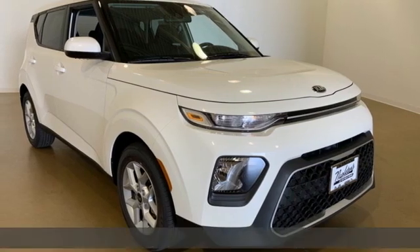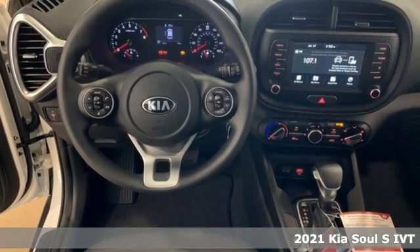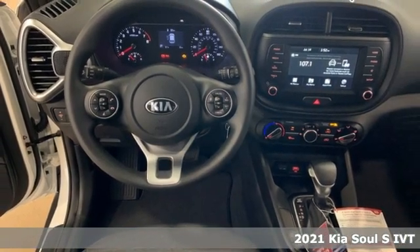It's a new 2021 Kia Soul. If you're going to stand out, you better perform, and that's exactly why the Soul stands out.